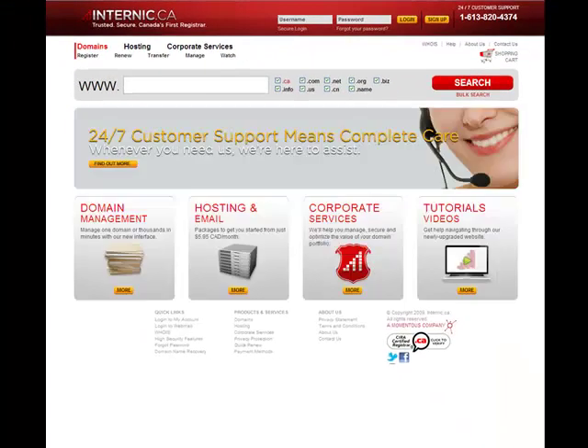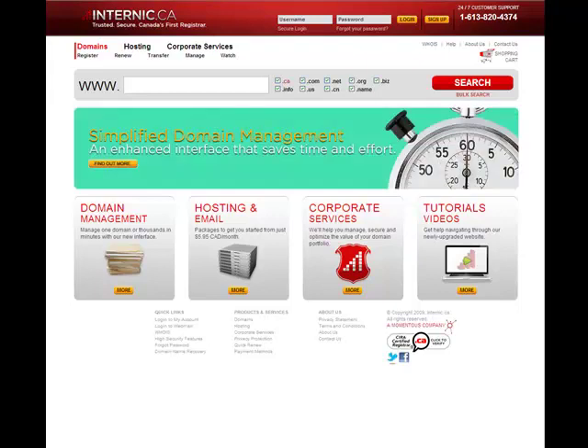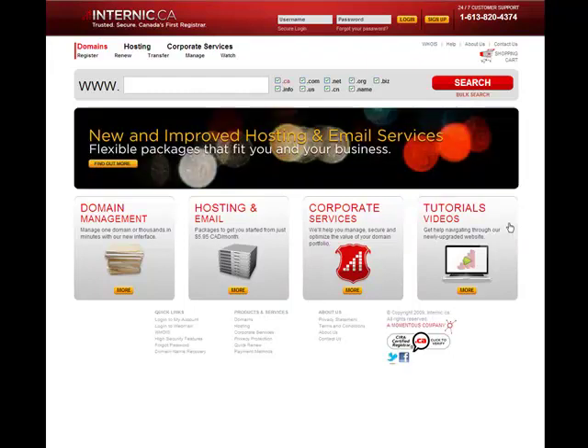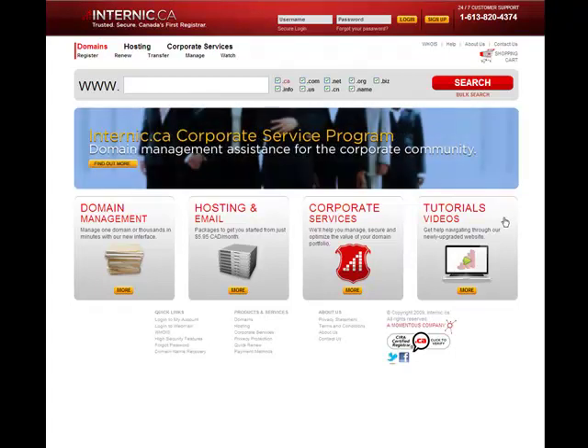So overall with our upgrades, we've aimed to keep our homepage focused on highlighting the main services that we offer in a streamlined and organized manner, and provide you with easy access to the information you need to know when you need to know it. Thanks for your time! For more information on additional tutorials, visit our website at www.internic.ca.